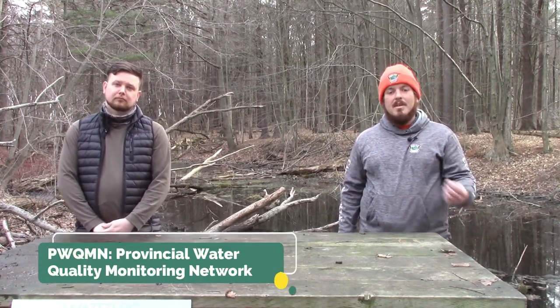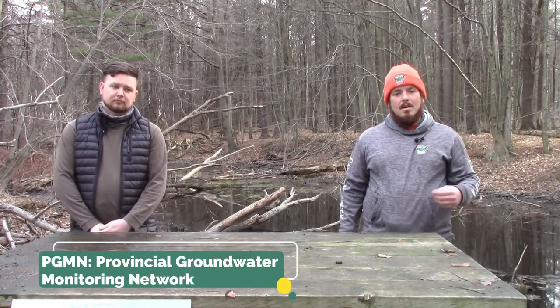I went to school for environmental technology at Fleming. It was a three-year program. Through that, I got a lot of education in primarily water quality and water quantity. Here at Catfish Creek, I use that when we do PWQMN and PGMN. I also run the Benthics program here at Catfish Creek.